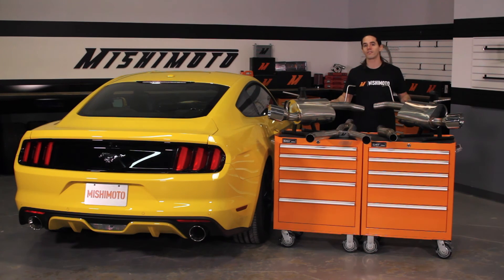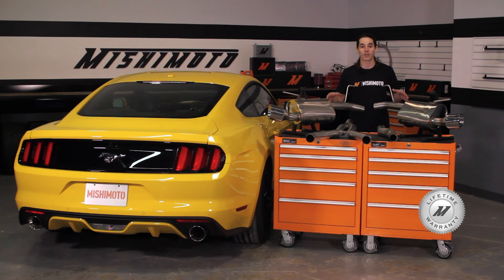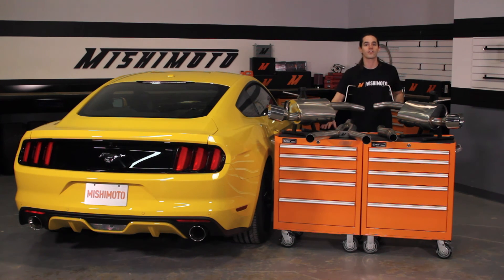On top of all these great features, this exhaust system is also covered by Mishimoto's lifetime warranty. So when you're ready to take your EcoBoost Mustang to the next level, look no further than Mishimoto.